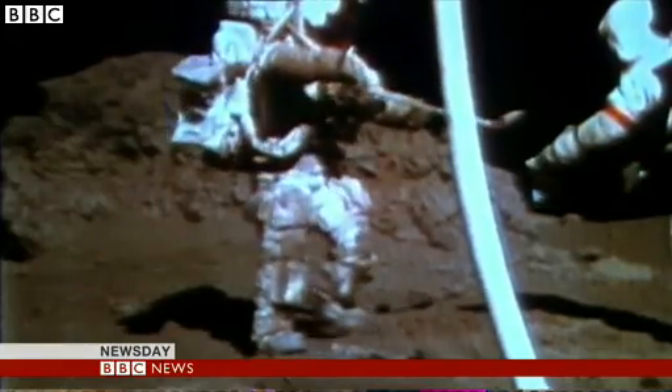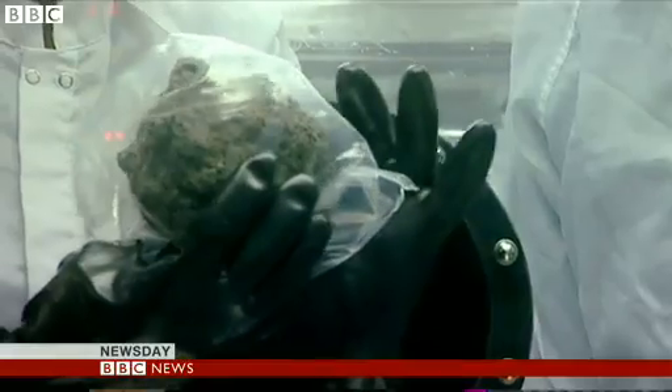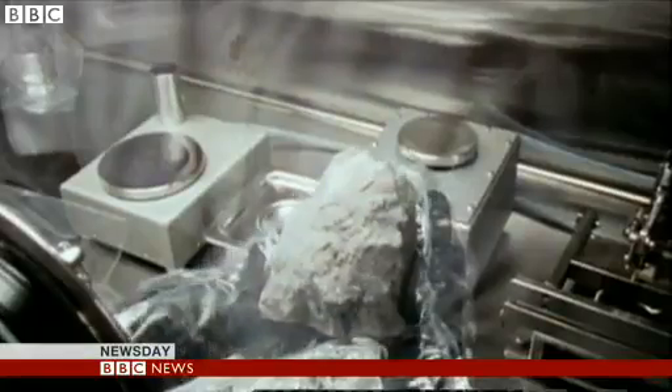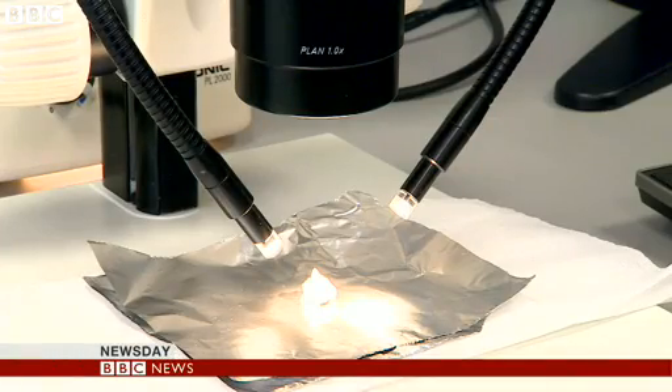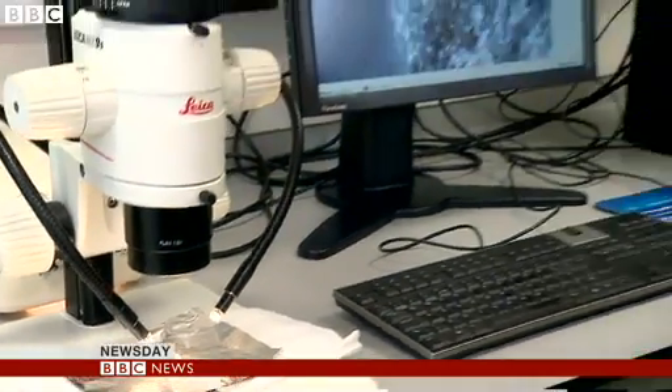900 pounds of Moonrocks were collected by Apollo astronauts in the late 1960s and early 70s. Ever since then, scientists have been searching for traces of Theia. Under the microscope is a piece of Moonrock brought back by Apollo astronauts more than 40 years ago. And it's only now that scientists have found evidence of a little piece of Theia in the samples. It's taken them so long because the difference between Theia rock and Moonrock is very, very tiny.